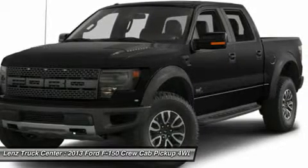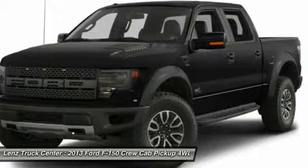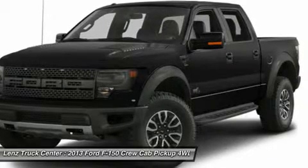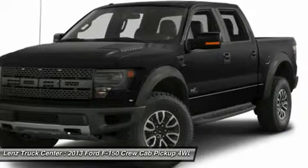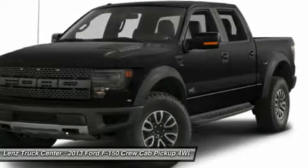Keyless entry with driver-side door code entry, heated power fold mirrors with built-in directional signals, integrated tow command electric brake controller, state-of-the-art traction control, center console shifter.